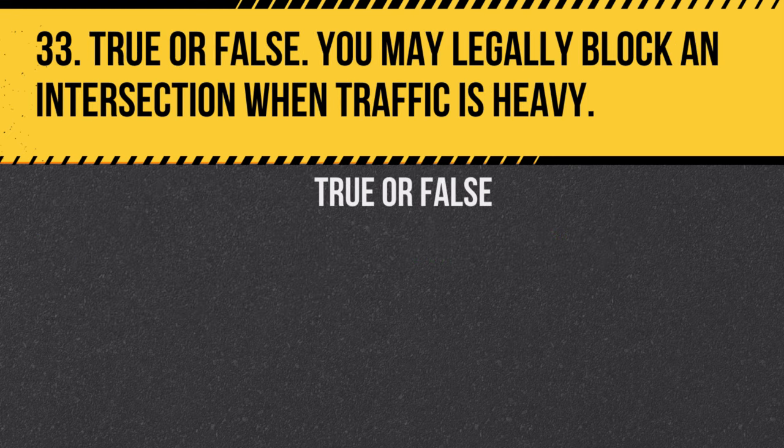Question 33. True or false: You may legally block an intersection when traffic is heavy. Answer: False. It is illegal and unsafe to block an intersection under any circumstances.